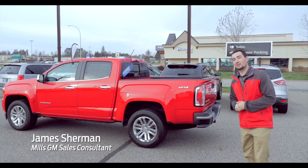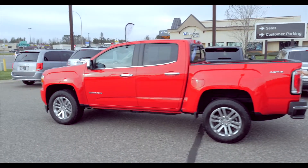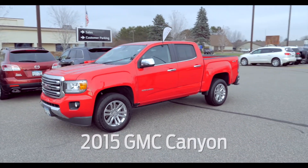Hey guys, James from Mills GM here. I want to talk to you about one of my favorite vehicles that GMC makes, and that is the GMC Canyon — that perfect size truck for those of you who don't need a full size truck. It fits you just perfectly.